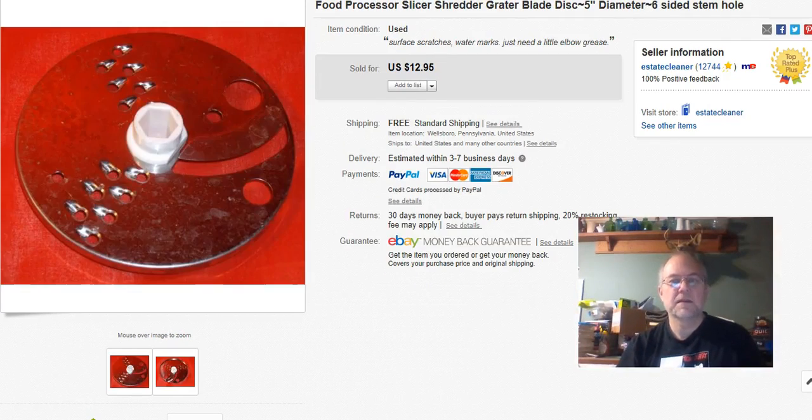This is a food processor shredder slicer attachment. I paid about 50 cents for it, had it a long time — listed it October 23rd last year and sold it October 17th this year. I got $8.99 with free shipping, only $2.60 to ship. The customer left positive feedback but mentioned it didn't fit their machine, which I feel a little bad about, but they didn't ask for a return, which is really cool.